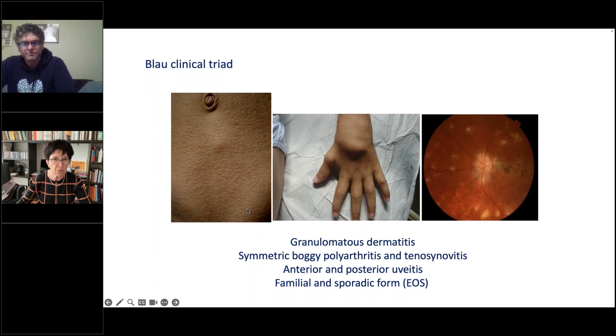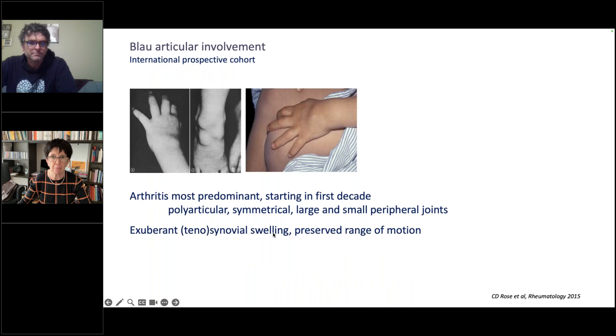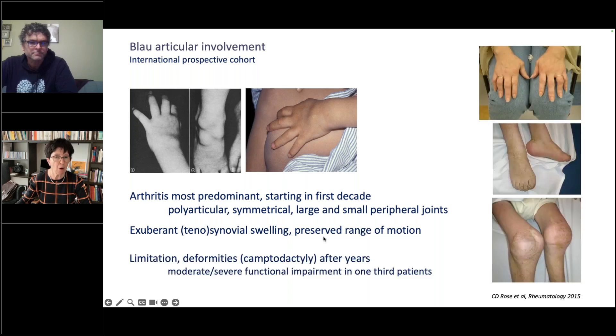Blau syndrome is characterized by a triad of granulomatous dermatitis, boggy polyarthritis, and both anterior and posterior uveitis, occurring in familial and sporadic forms — the latter previously called early-onset sarcoidosis. The skin rash is the first symptom, appearing usually in the first year of life as a reddish-brown micropapular eruption that often wanes with time. Arthritis is the most predominant manifestation, starting in the first decade, polyarticular and symmetrical, affecting both large and small peripheral joints with exuberant synovial and tenosynovial swelling.